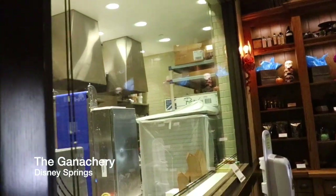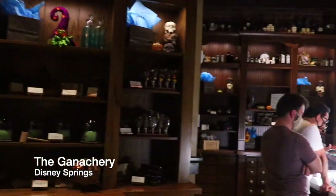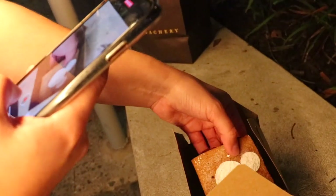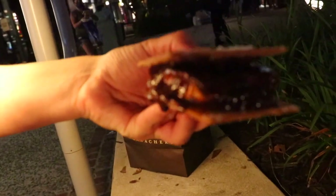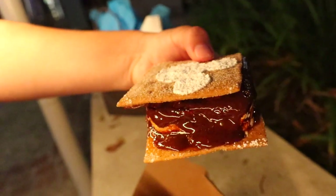Then on to The Ganachery for a little dessert post-dinner. We went for one of the s'mores, but aside from the s'more, we had to get one of those Halloween Minis — not the Millennium Falcon Pop. If you've never been to The Ganachery, it's a really great chocolate store, so you really can't beat that.